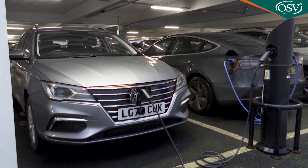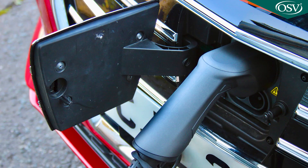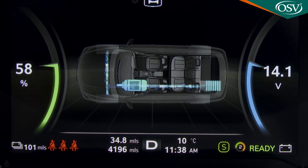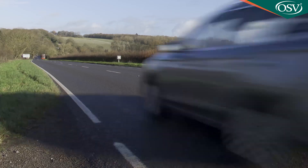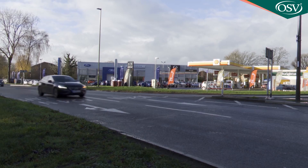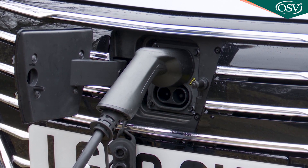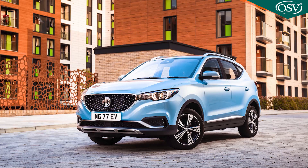Charging the MG5 EV is straightforward, thanks to its combined CCS and Type 2 port mounted within the front grille for easy access from either side of the car. The CCS plug is an enhanced version of the Type 2 plug with two additional power contacts for quick charging, supporting both AC and DC charging power. The car can charge from 0 to 80 percent in 50 minutes from a 50 kilowatt charging station. At home, a standard seven kilowatt wall box takes around eight and a half hours — two and a half hours longer than the ZS EV, but overnight charging should still be easy. In emergencies, the car can also be charged via a standard three-pin plug.